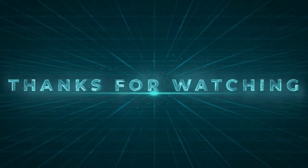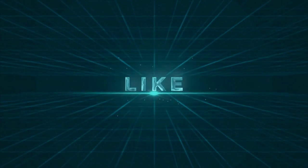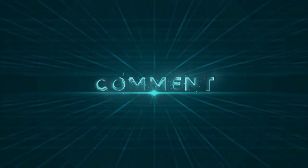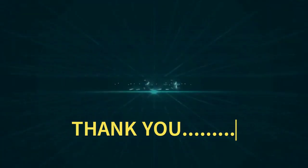If you found this video helpful, please give it a thumbs up and share it with your fellow gearheads. And as always, if you have any questions or need further advice, leave a comment below. Thanks for tuning in and we'll see you in the next video.